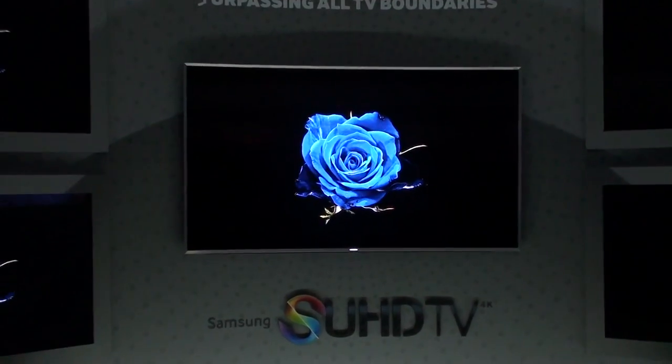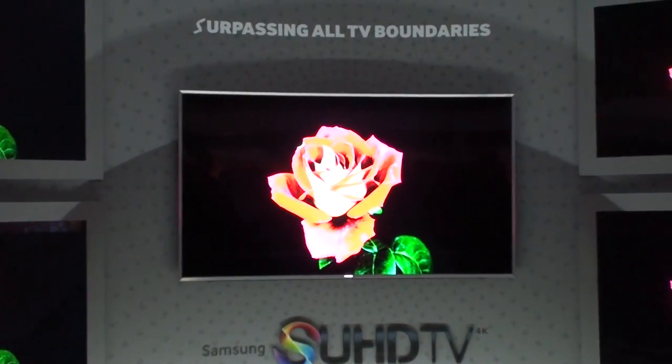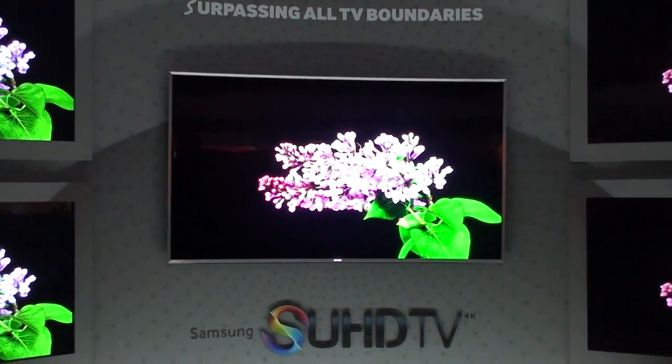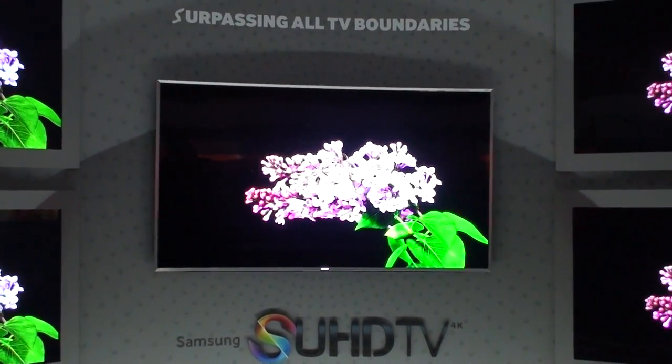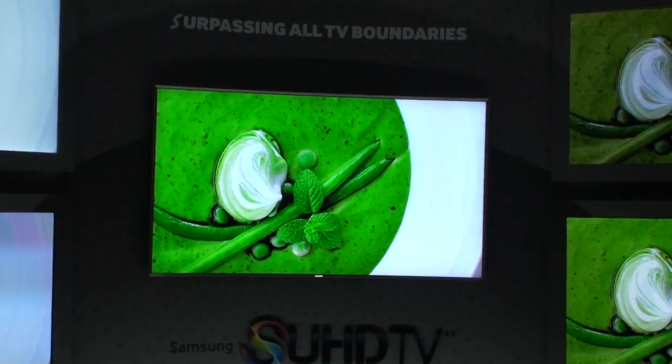No longer do you just have to enjoy great black levels, awesome contrast, and great color in a darkened setting. You can have ambient light readily available with the screen, and that is part of the reason why brightness is an important factor along with contrast, detail, and color.